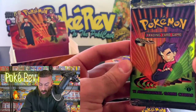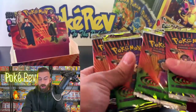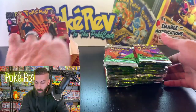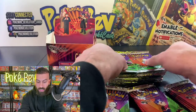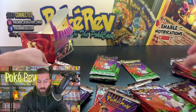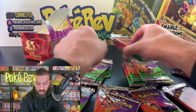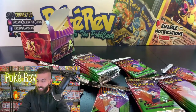We've got Sabrina, Koga, and Giovanni — the four other Kanto gym leaders not featured in Gym Heroes, which was the previous set. Like we always do here in the PokeCave, we're going to start mixing them up, very gently since these packs are over 20 years old.